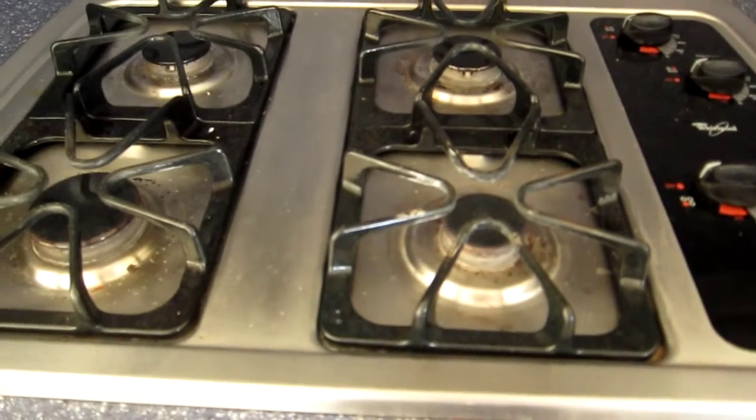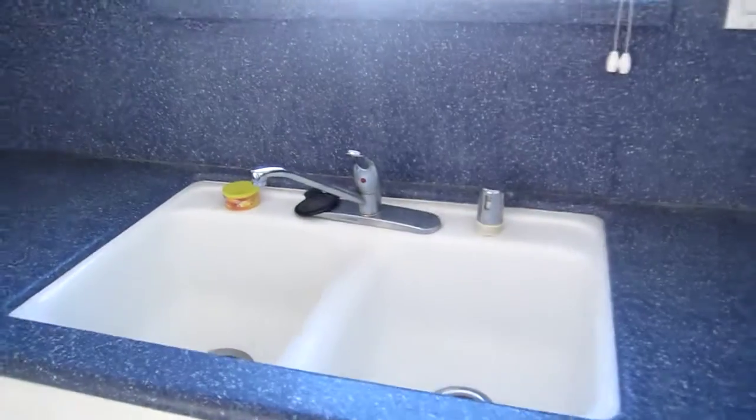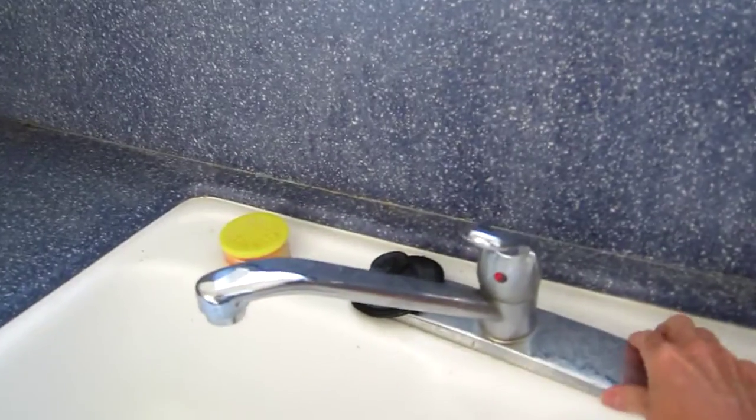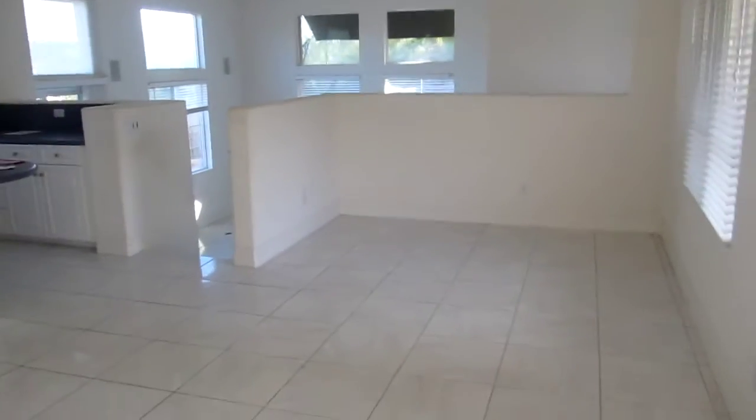That looks okay, it just needs to be cleaned. There is a faucet — it's older, might want to replace that. It's not on very well either. Then there's this little area here, so you could do a nice dining room table here.